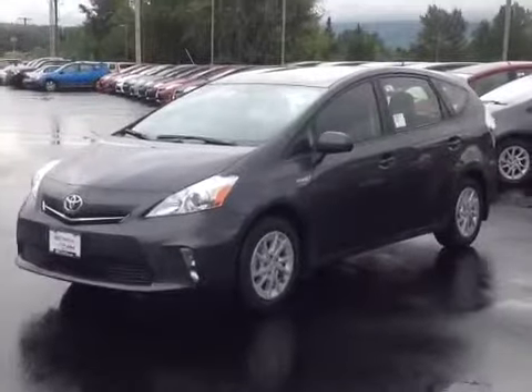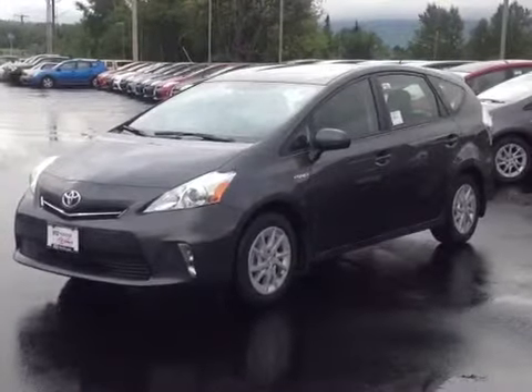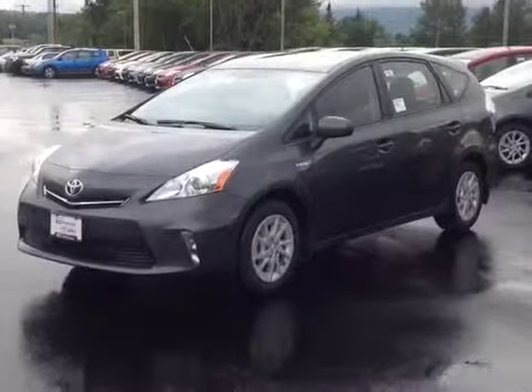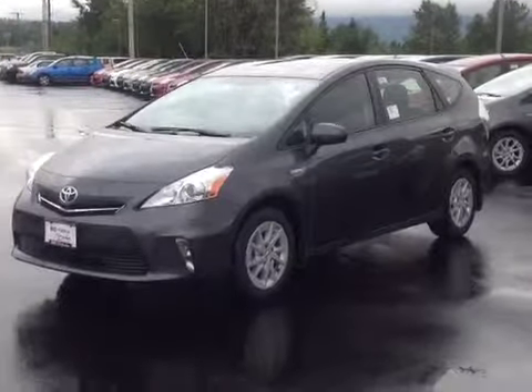So here it is, the 2013 Toyota Prius V. Now what I want to do today, Margaret, is go over a few of the basics with you. So I'm going to start with what we have under the hood, which is a very economical 1.8-liter four-cylinder engine.